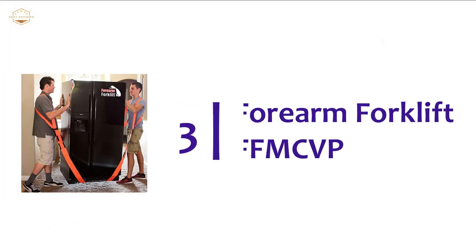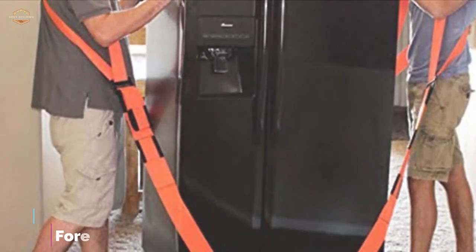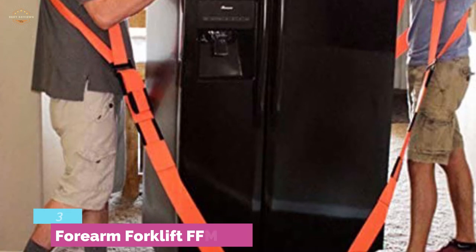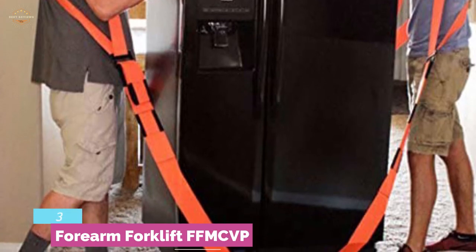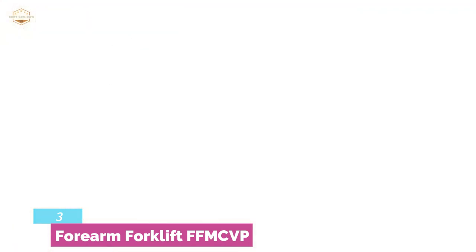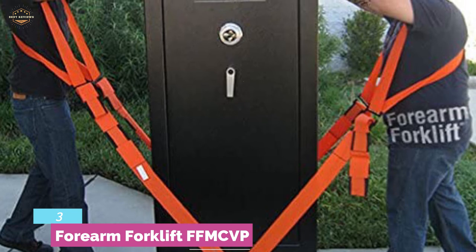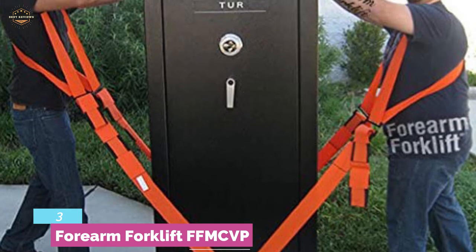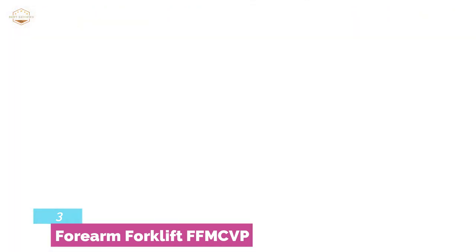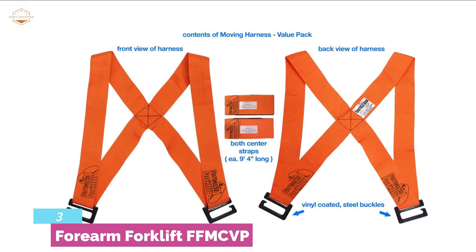Item number 3: Forearm Forklift FFMCVP. One of the best items for moving almost every household appliance, furniture, mattress, and different heavy objects. Able to move objects weighing up to 800 pounds. Includes two over-the-shoulder harnesses that connect to the lifting straps. The straps are 9 feet 4 inches long, designed with three loops at each end. The straps are easily adjustable up to 48 inches so you can use them for both small and large items.